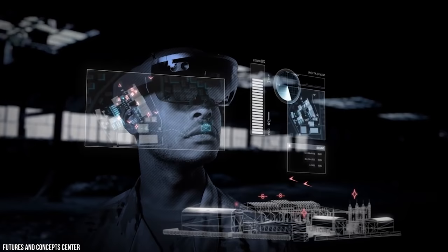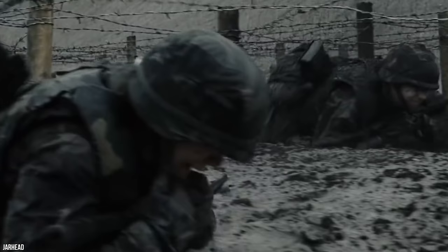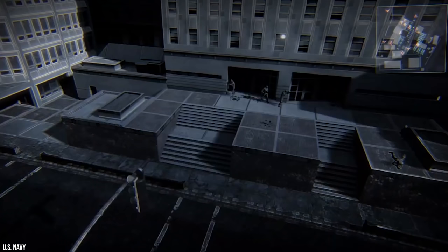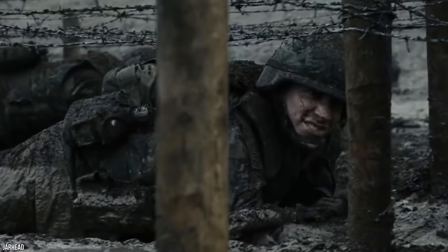The helmet will have a voice-activated, drop-down screen that provides information to the soldier without putting down his or her weapon. Embedded in a pair of transparent glasses, the display will appear to the soldier as a 17-inch screen. The screen will also display maps, real-time video provided by a forward-positioned team of scouts, satellites, or aircraft.